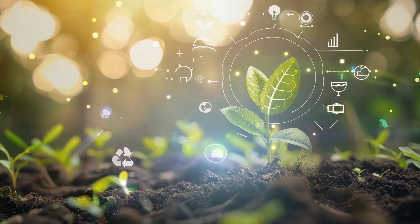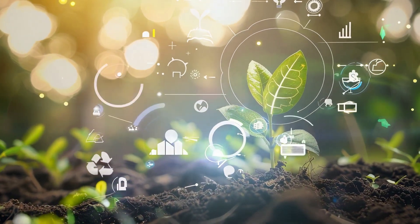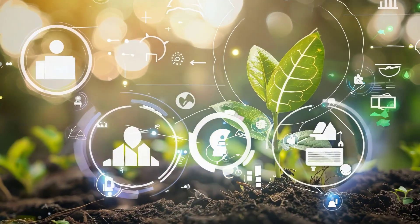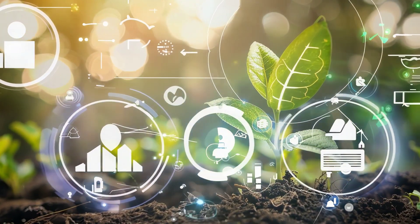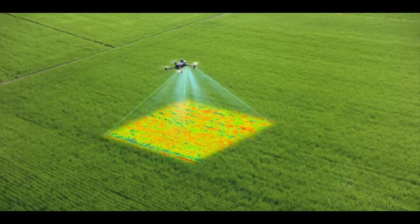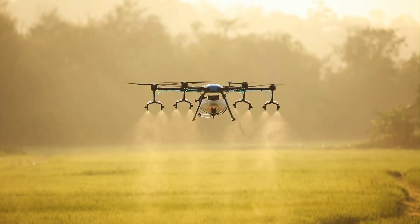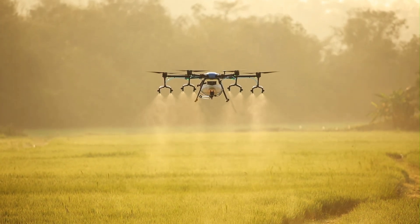Now, let's shift our focus to precision agriculture. This technique leverages technology to optimize crop yields by monitoring soil health, weather conditions, and the specific needs of individual plants. Farmers use drones, sensors, and data analytics to apply just the right amount of water, nutrients, and pesticides where needed.